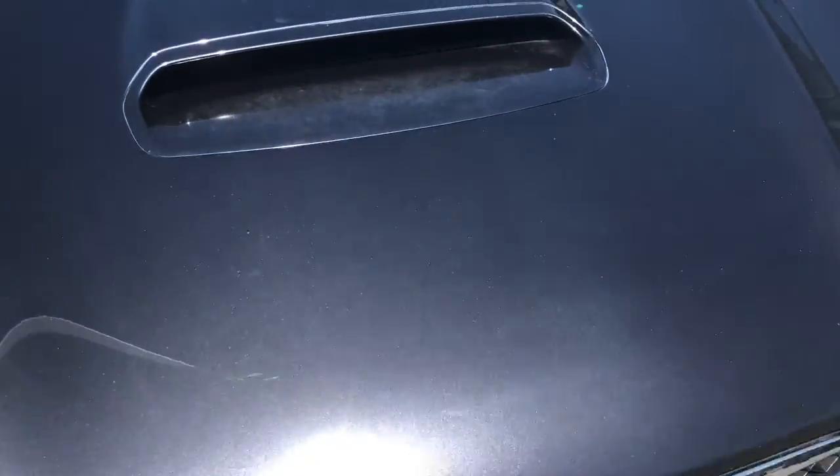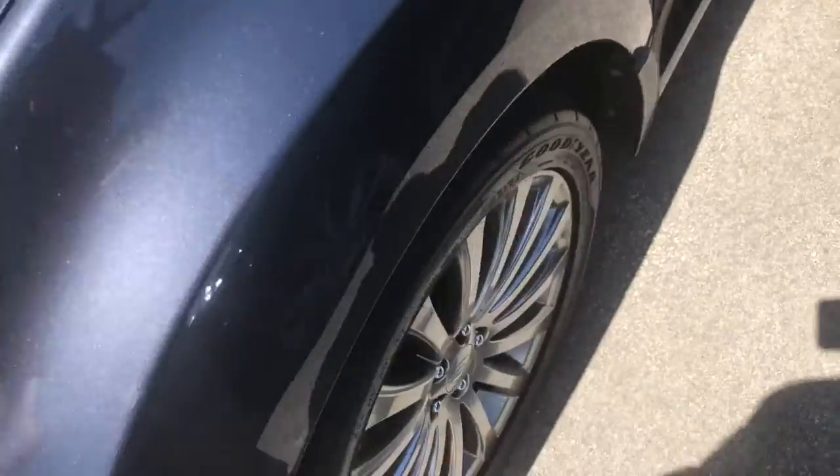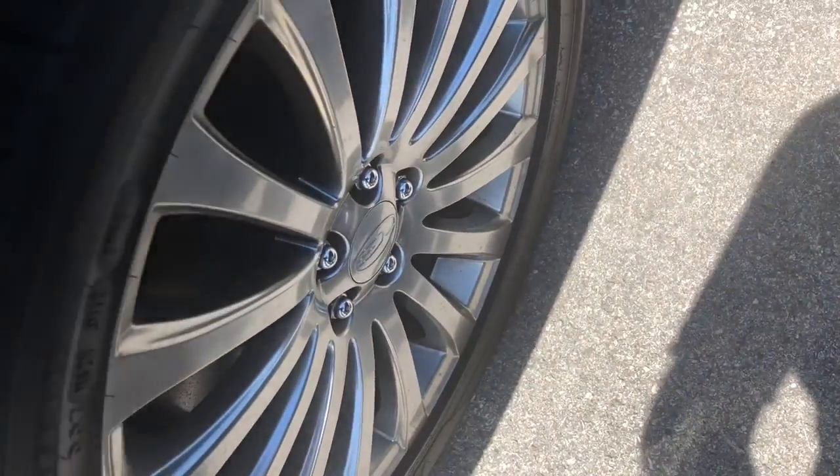Now this one does have the turbocharged engine in it. You do have a nice little scoop there, and you have these very nice silver wheels on it.